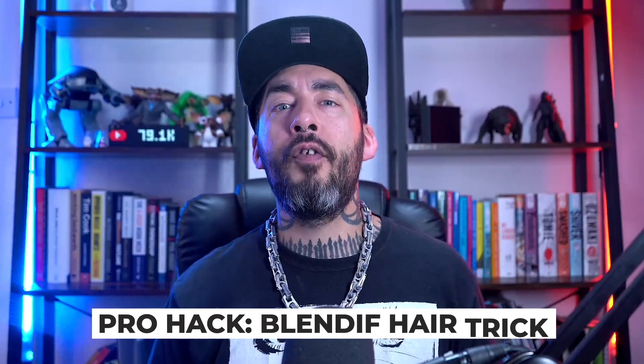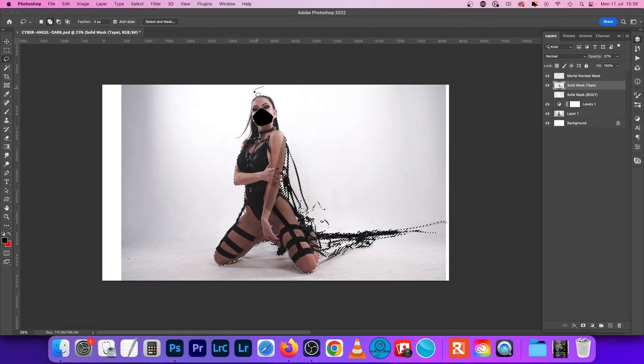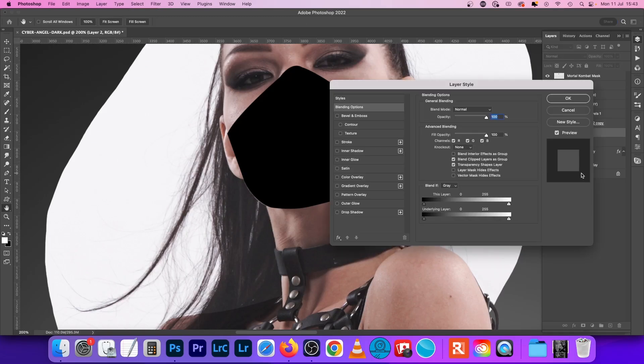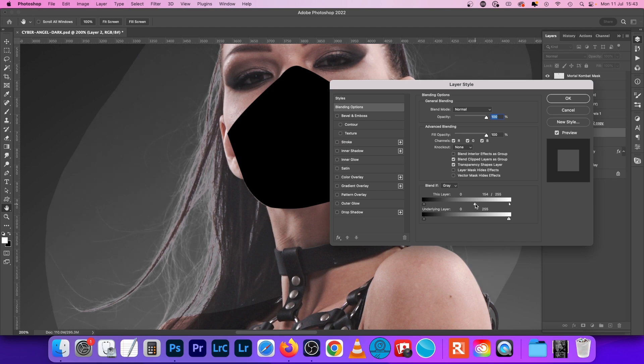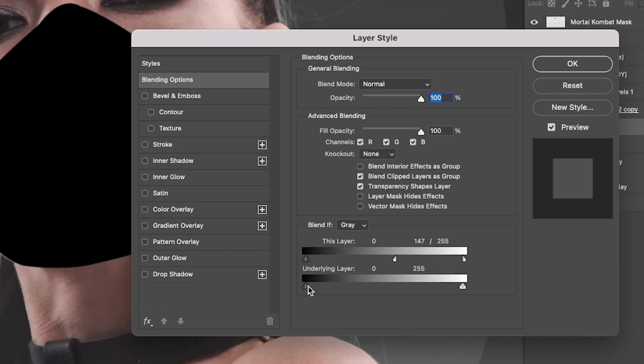Pro hack: the blend-if hair trick. Studio photography for the win — you can use a similar approach to hair as we did with the shadows if you have a figure shot in the studio with dark hair and a light, even background. This is a super fast hack for removing the background from hair and retaining a lot of the small delicate strands that usually get knocked out during masking. Create a selection using the lasso tool around just the hair, then select inverse with the shortcut Command+Shift+I (or Control+Shift+I on PC) and delete everything but the hair. Right-click on the hair layer and select blending options. On the blend-if options, you can move the sliders to change how the layer interacts with the pixel data below. Hold down Alt and split the small triangles so the blends and transitions become much smoother.